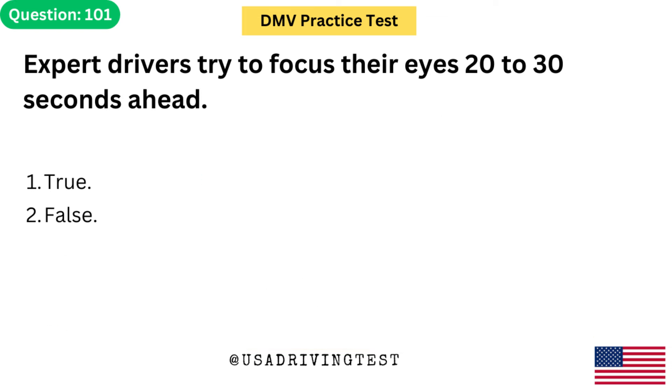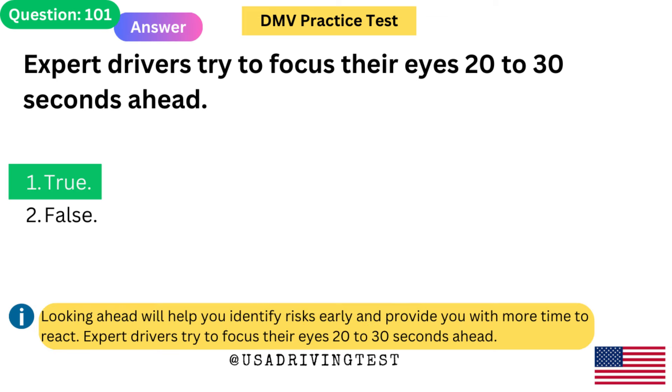Expert drivers try to focus their eyes 20 to 30 seconds ahead. 1. True. 2. False. The answer is 1: True. Looking ahead will help you identify risks early and provide you with more time to react. Expert drivers try to focus their eyes 20 to 30 seconds ahead.